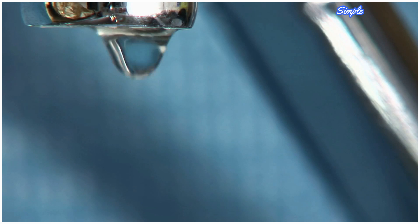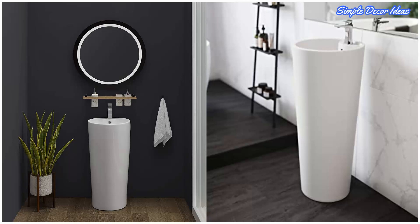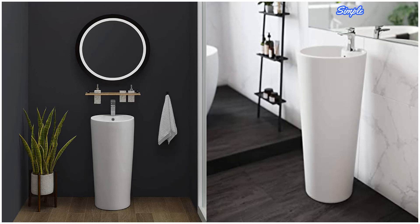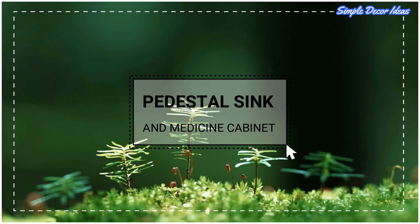One: Contemporary Pedestal Sink. High-gloss sinks with minimalist lines are specially easy to clean, foregoing any hidden spaces that could harbor everyday grime. This model boasts a deep basin for all the functionality a traditional pedestal sink would provide.